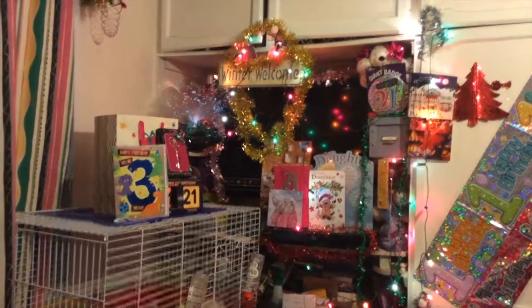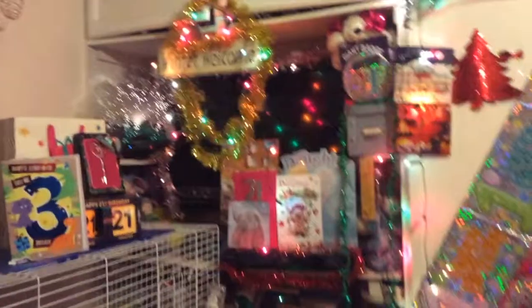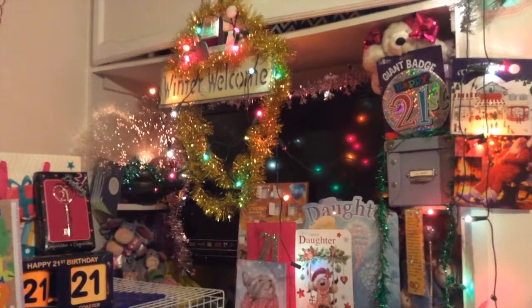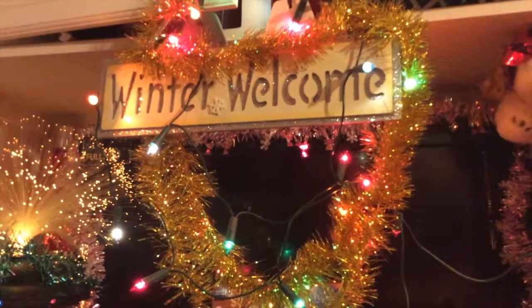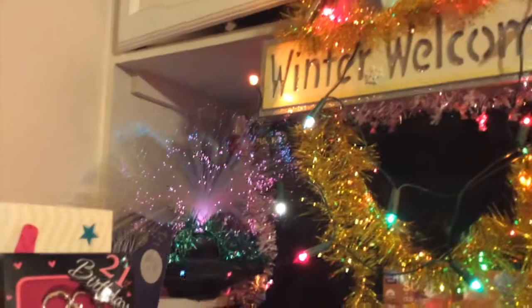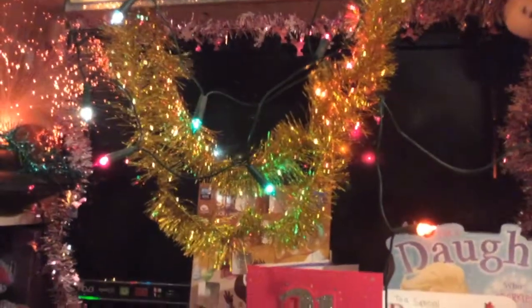So here we are in my bedroom — we're going to start off here. This is like my television area, and this is like part of Sandra's grotto as I call it. I've got the very very glittery winter welcome sign. I don't watch TV, so the fact that the TV's behind it doesn't really matter. The only time I watch TV is if I'm on a movie day. My fiber optic lamp is up all the time, obviously with tinsel around it at the moment. And that's my advent calendar in the back.